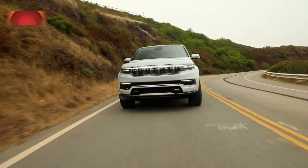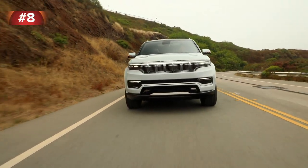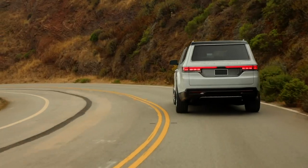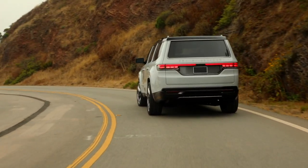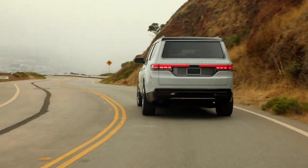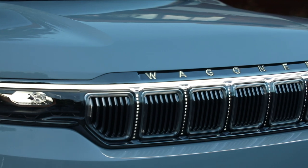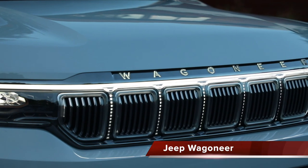First on our list happens to be one of the largest and most expensive vehicles on this list, and also happens to be the largest Jeep you can buy. It just returned to the market in 2021 after being retired for around three decades. What Jeep are we talking about? None other than the iconic Jeep Wagoneer.